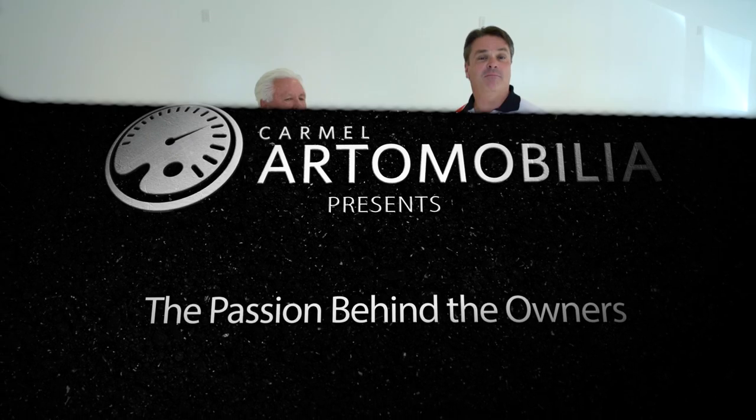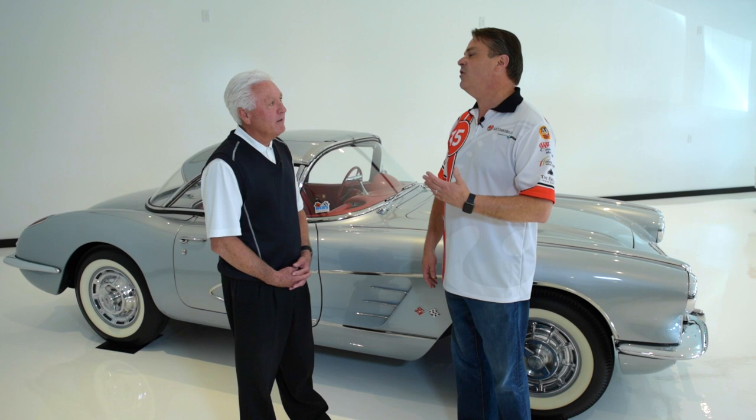I'm John Pitts with an installment of Passion Behind the Owner, brought to you by Carmel Automobilia and our great sponsors, Classic Auto Insurance. Today I'm talking with Les. Les, thanks for joining us. We are here surrounded in a beautiful garage by some amazing cars. I'd really like to understand first though, what was your first car moment or what started your automotive passion?